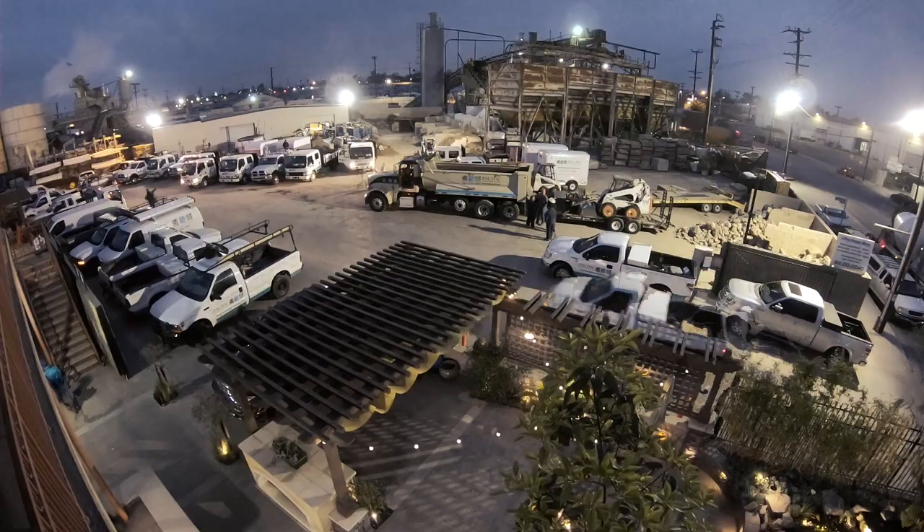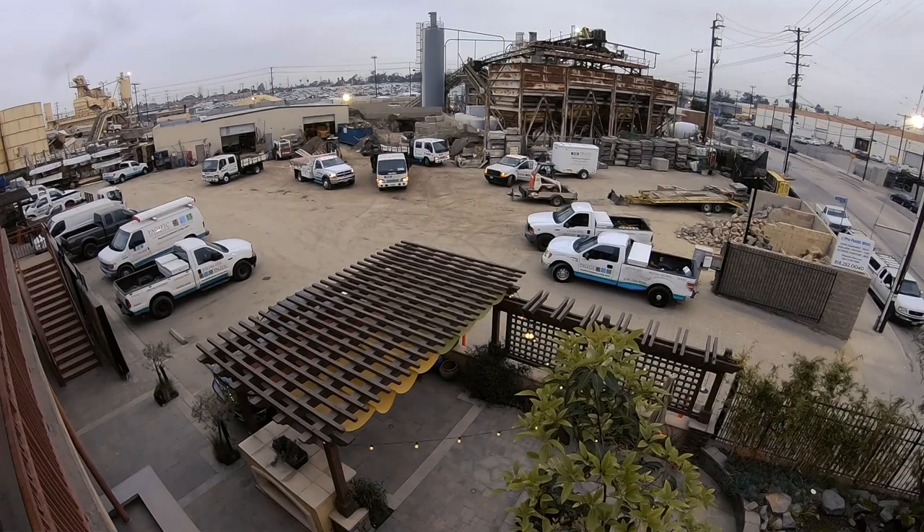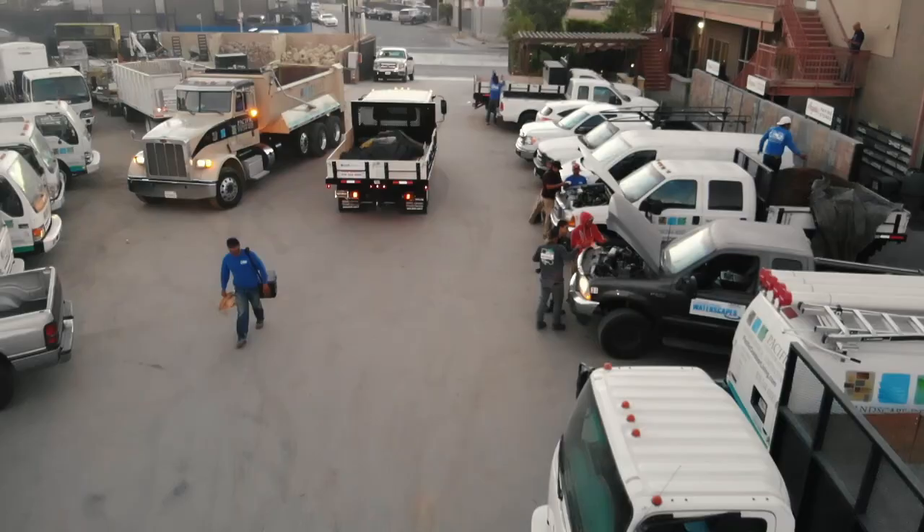Good morning everybody and welcome to vlog number 20. My name is Chad Moral, I'm the owner of California Waterscapes. We are here in our yard bright and early, it's about 6:15 to 6:30. We like to start early to beat the LA traffic. Today you're going to follow along — we're doing some sales calls, going to Beverly Hills, Simi Valley, and ending the day out in Malibu.